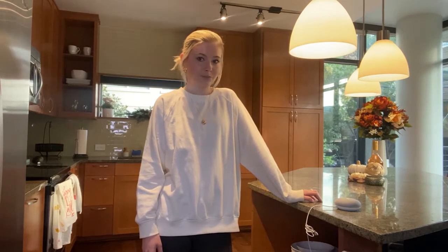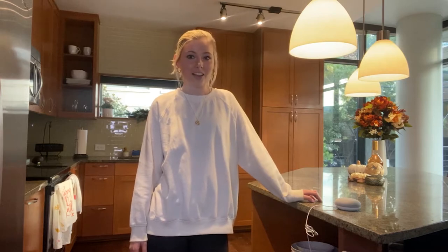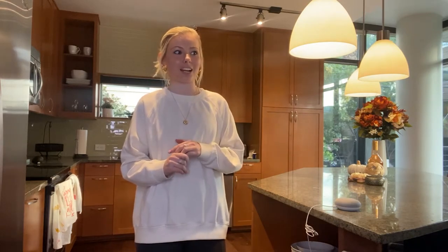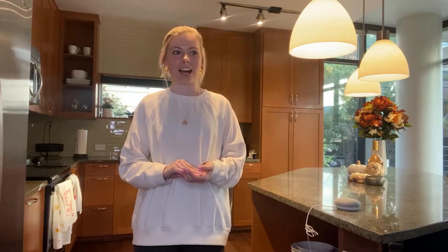Two fluid ounces is equivalent to 0.25 cups. To convert from fluid ounces to cups, divide the unit of volume by eight. I love that you can ask it so many different things. It comes in handy a lot when you're cooking, and I love that I can set reminders — like 'set a reminder to take the dog out at 4 p.m.' — which is so key when I'm working and forget. You can also tell it to play music, and if someone's calling on a conference call I can say 'turn the music off' without fumbling for my phone.